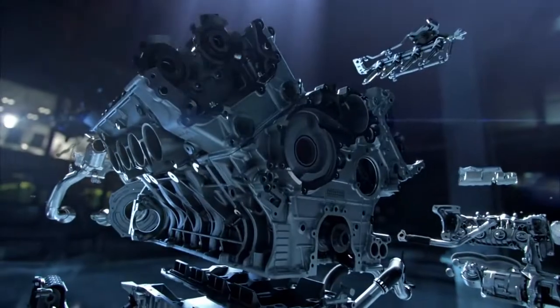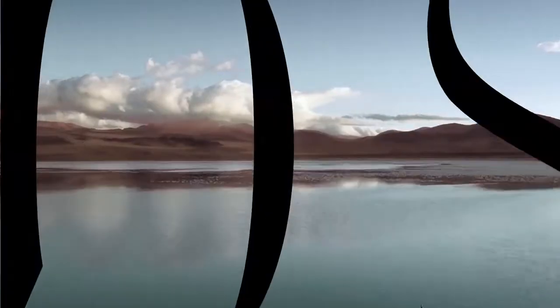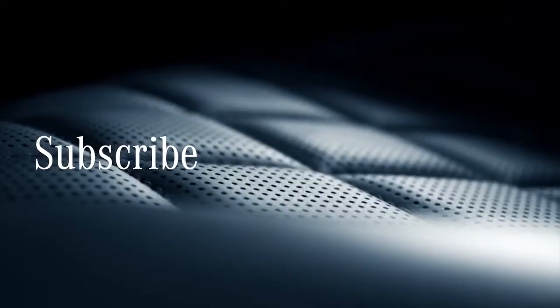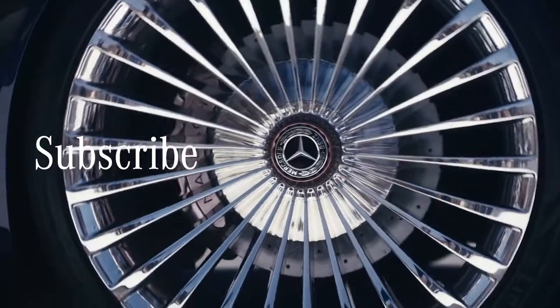Compact, optimum weight distribution, and that bone-shaking V8 sound. Which adrenaline-pumping AMG feature would you love to try out? Comment below and subscribe to our next top five.